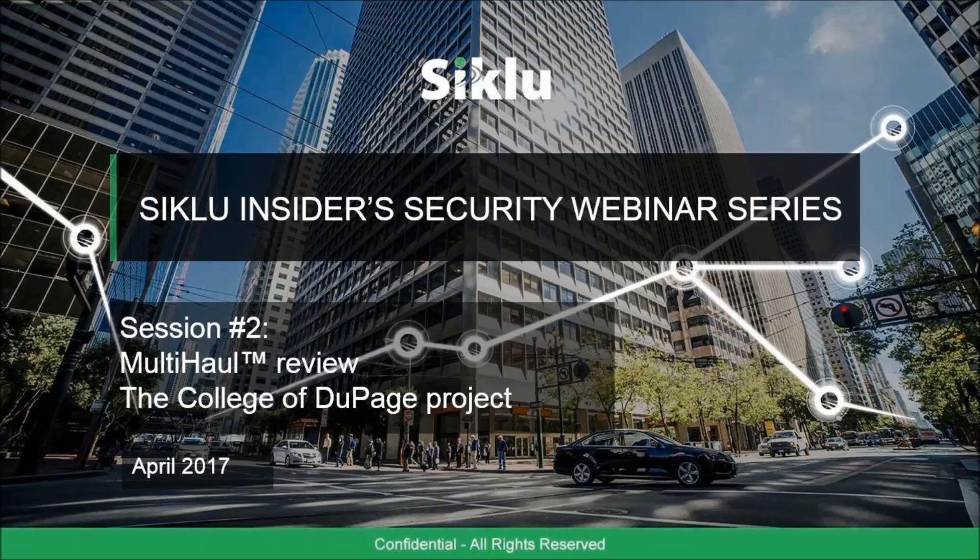Also on the line, we have Tony Ramos, who is a manufacturer's representative at OCOM Sales. He'll be reviewing the College of DuPage project. Just before I hand it over to Tony, I want to remind you that if you have any questions during the webinar, feel free to contact us. I will be gathering all the questions and address them to Shimon and Tony during the webinar or the Q&A session at the end. With that, I'm going to hand it over to Tony.